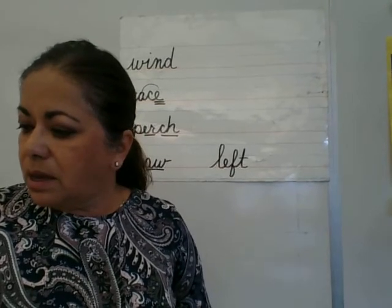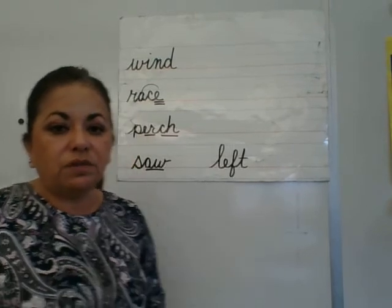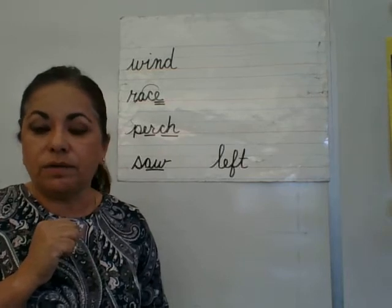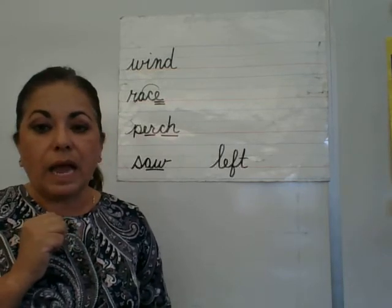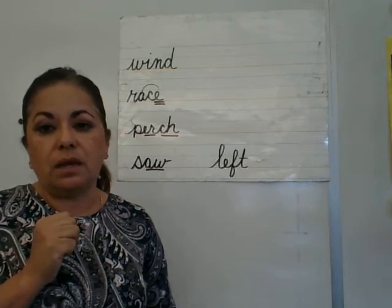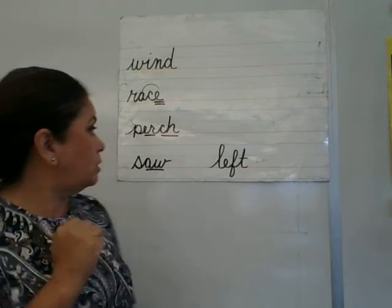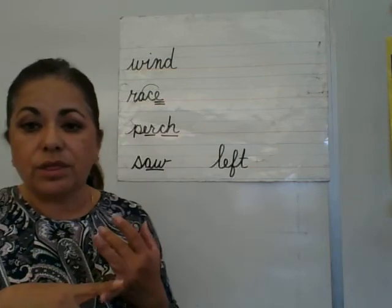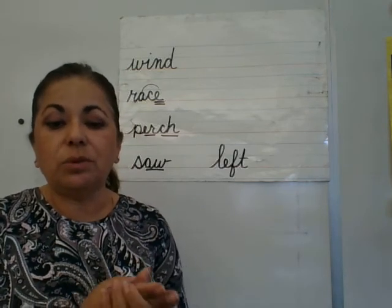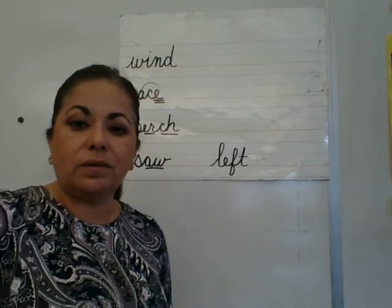That is it for our spelling words. There are five spelling words from today, and I gave you five on Monday, so you'll have ten spelling words on Friday. I'm also going to give you ten multi-letter phonograms — and they're not going to be the easy ones, like 'ee always says e' or 'sh.' So study your multi-letter phonograms video, and we'll see you on Friday for the test. Bye-bye.